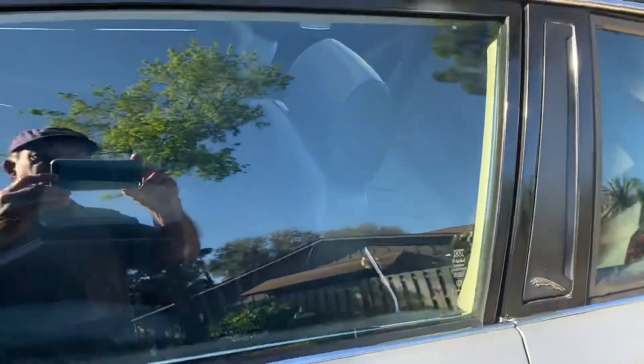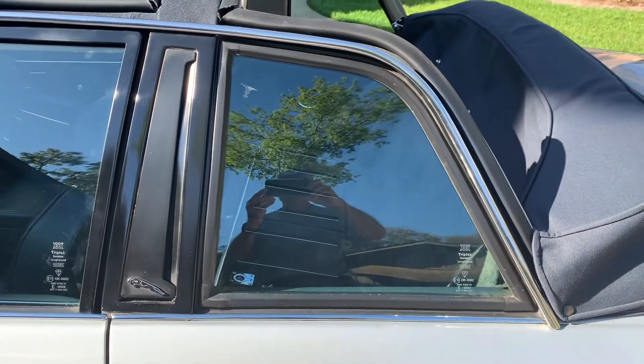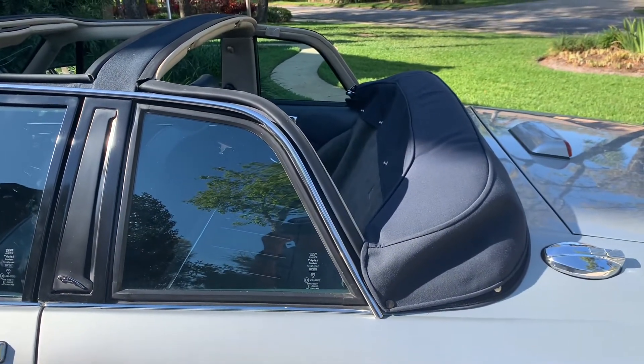The side windows are power windows. These rear ones are fixed — they don't go up or down. They stay up like that because they have the rails for the convertible top, which you can see is down.